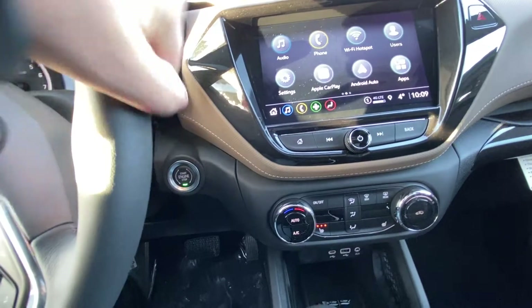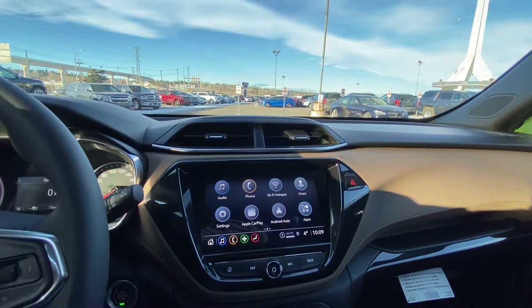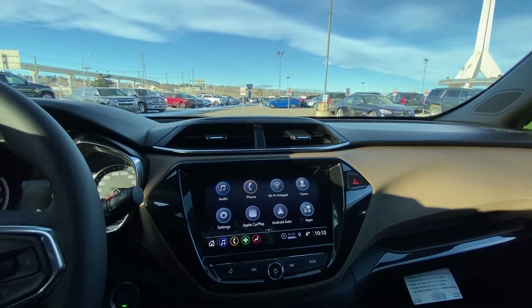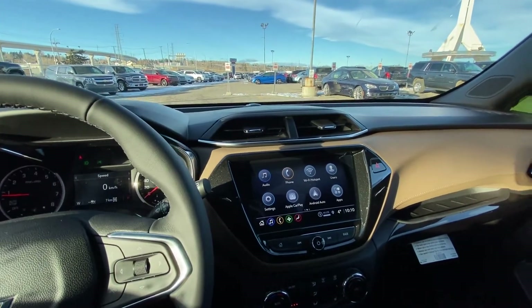We have a push-button ignition system and a 7-inch touchscreen up front, with Apple CarPlay, Android Auto, Wi-Fi hotspot capability, and lots of options inside that head unit.